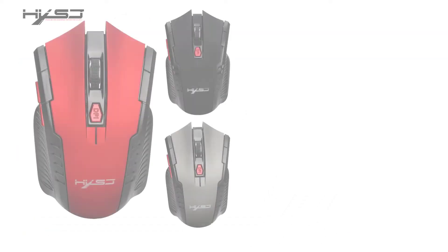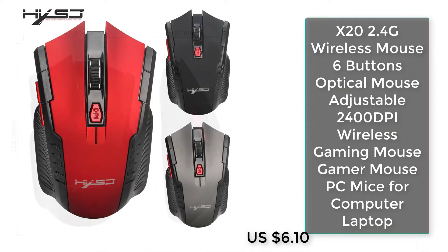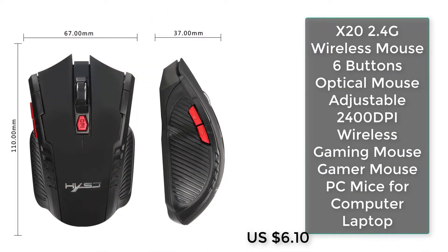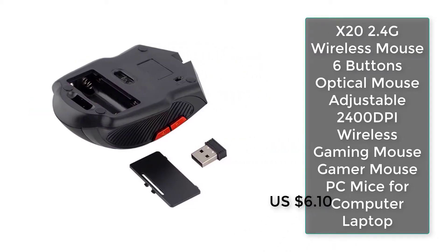Number three: X2 2.4G wireless mouse, six buttons, optical, adjustable 2400 DPI, wireless gaming mouse, gamer mouse for PC and laptop.